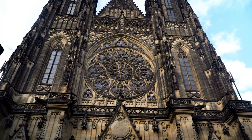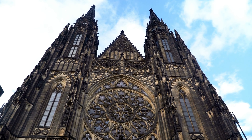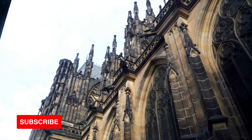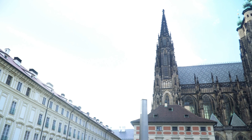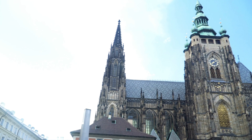Venture into the enchanting St. George's Basilica, one of the oldest churches in Prague, for its Romanesque architecture and stunning interior. Wander through the picturesque castle gardens, where you can find hidden corners, stunning views, and the charming summer palace, Belvedere. Prague Castle is not just a monument, but a living symbol of the Czech Republic's rich history and cultural heritage.